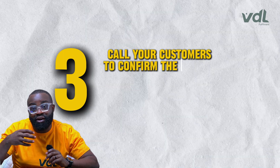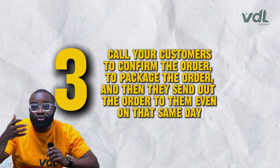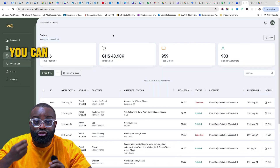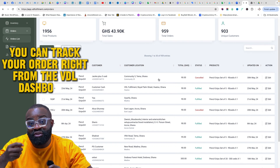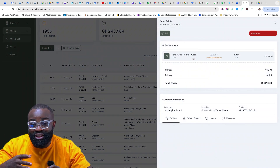Number three: VDL is going to call your customers to confirm the order, package the order, and then send it out to them — even on that same day. Number four: you can track your order right from your VDL dashboard and know when your order has been delivered, processed, postponed, or when the rider is on their way to your customers.